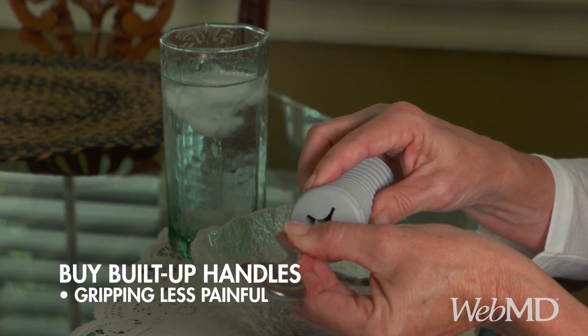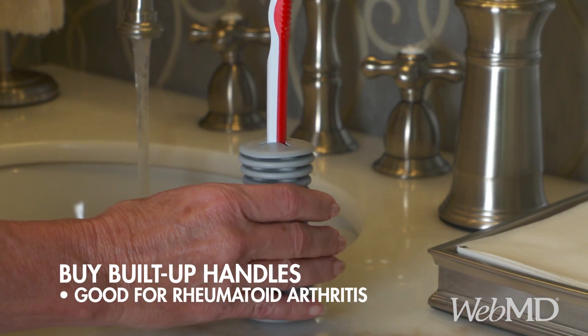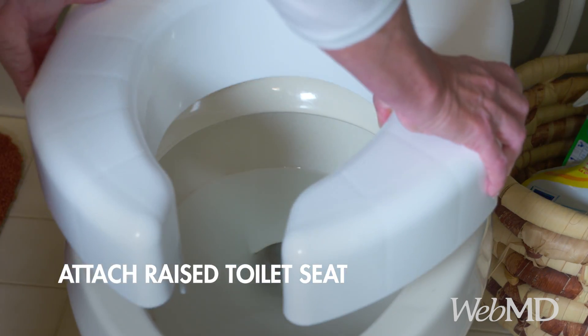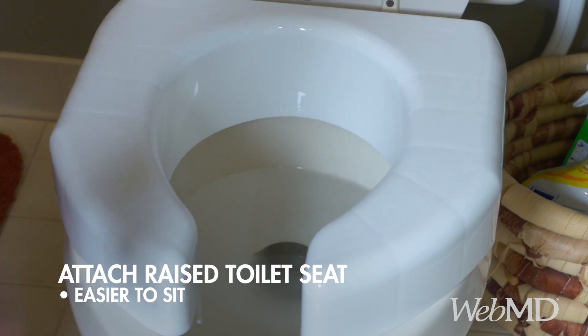Also, buy built-up handles for items to make gripping easier — these are extra helpful for people with rheumatoid arthritis. And attach a raised seat to your toilet to make sitting down simpler.